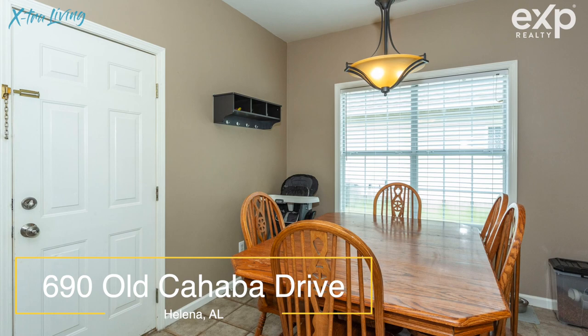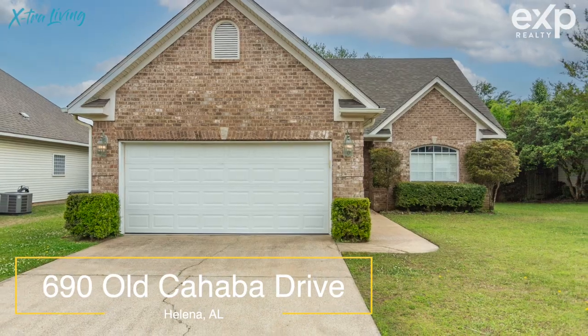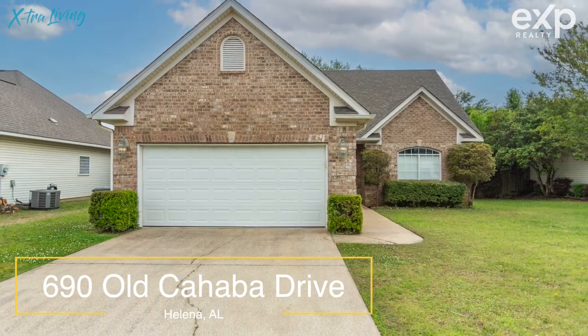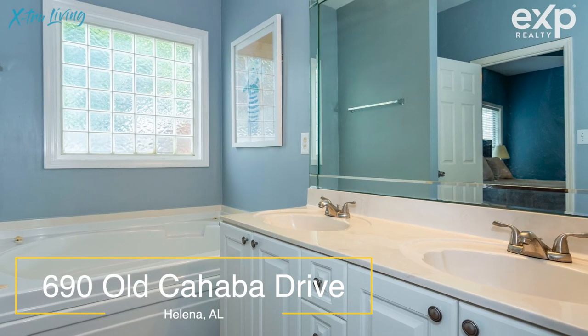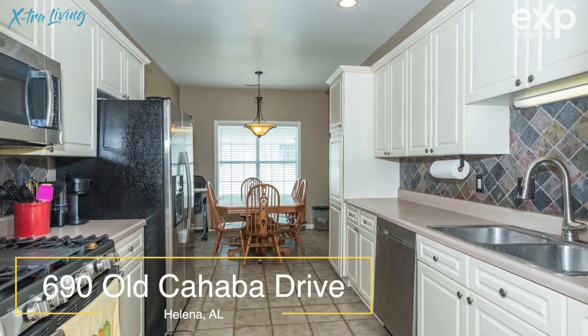Located in Helena, it's close to all the amenities, including the schools. The front-facing garage lets you pull right up into the garage and straight into the house easily, so carrying groceries is a breeze.